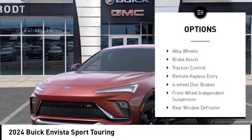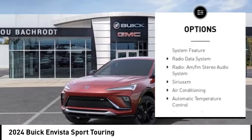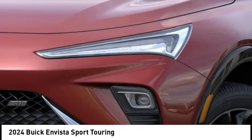Electronic stability control, alloy wheels, brake assist, traction control, remote keyless entry, four wheel disc brakes, front wheel independent suspension, rear window defroster, security system.